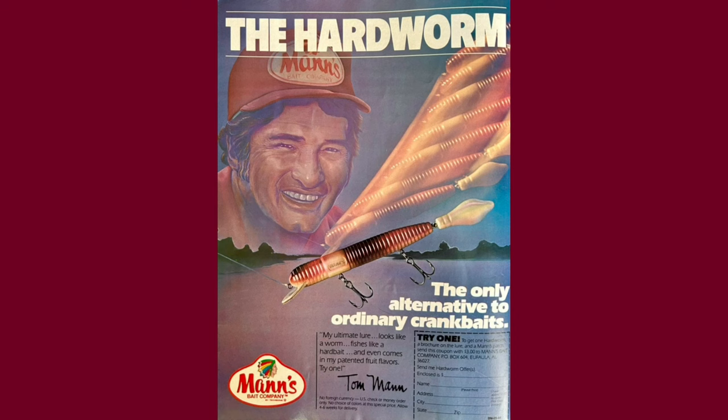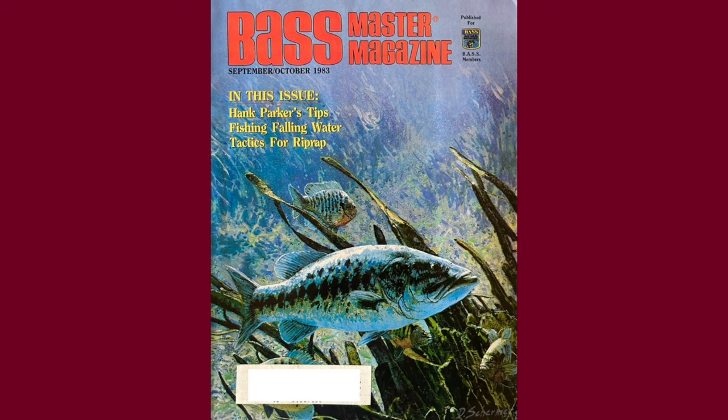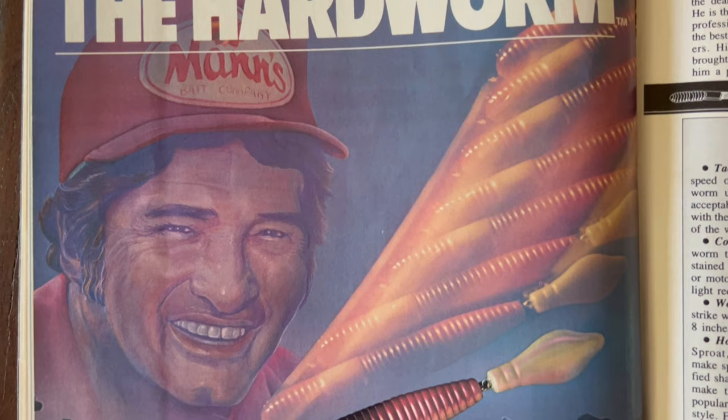Let's take a hard look at the hard worm. New for 1984, the first introduction I found was in the September/October 1983 issue of Bassmaster Magazine. As you can see from this incredible full-color spread, Tom Mann was incredibly proud of this lure.